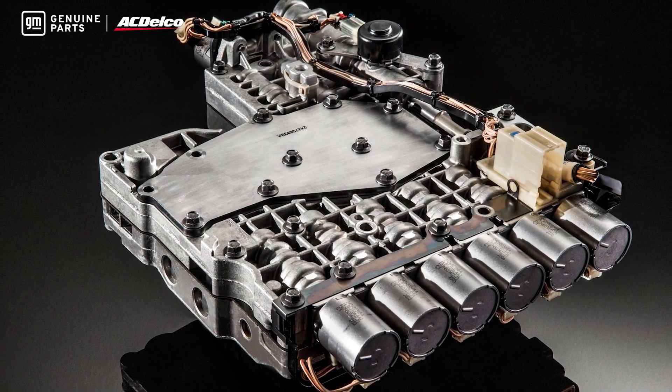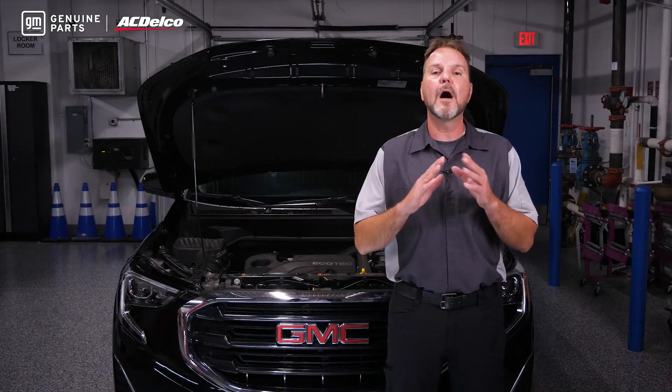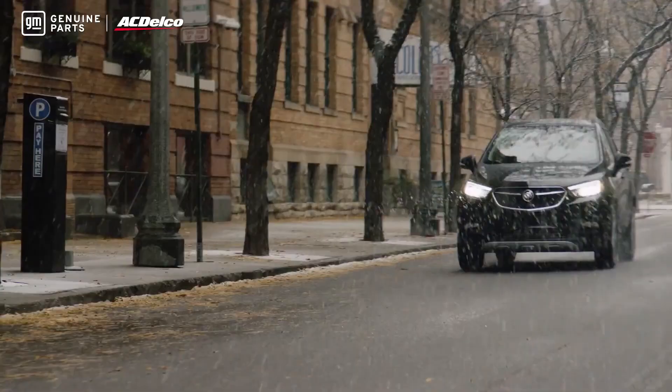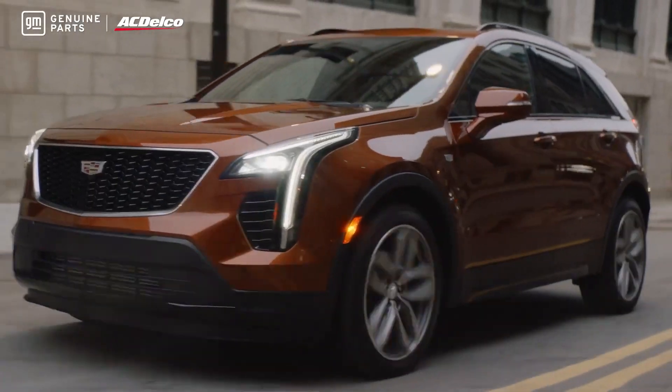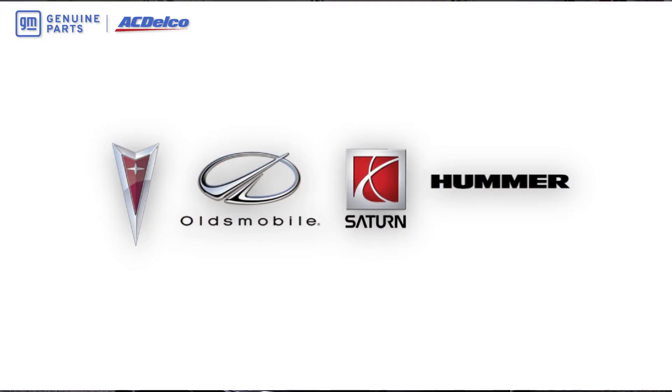New or remanufactured GM genuine parts transmission and transfer case assemblies are engineered and built specifically for Chevrolet, Buick, GMC, and Cadillac vehicles. You'll also find OE driveline assemblies and components for Saturn, Hummer, Pontiac, and Oldsmobile vehicles.